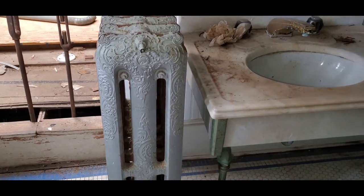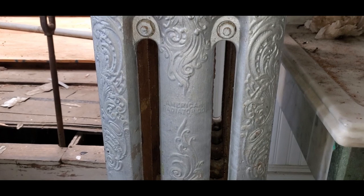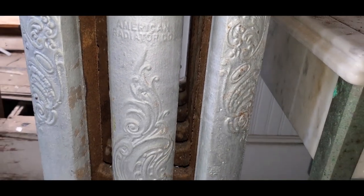This bathroom also has a really pretty decorative radiator. All of the other radiators in the house were plain — this is the only fancy one. It was made by the American Radiator Company.